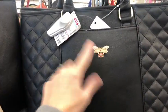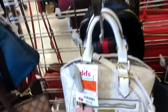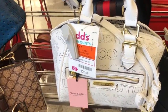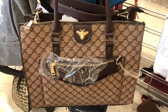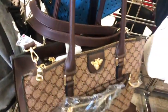Here's a little bee on this one. That little Juicy Couture is cute — and that one's $23.00. There's that bag there and that one is $23.00 as well.